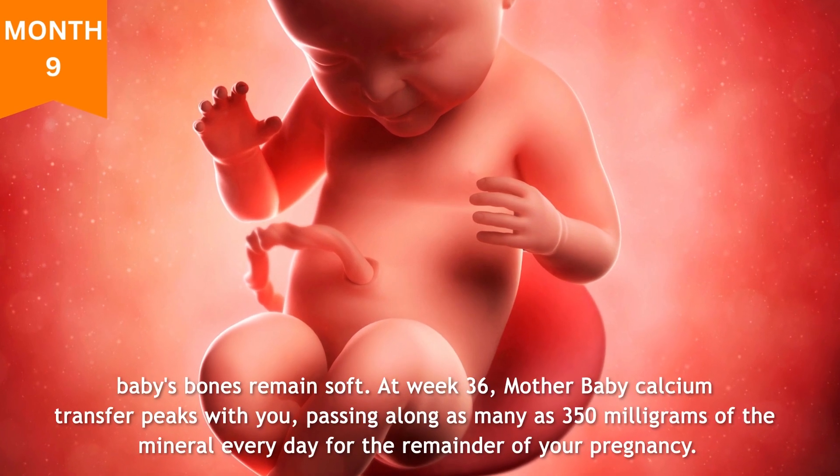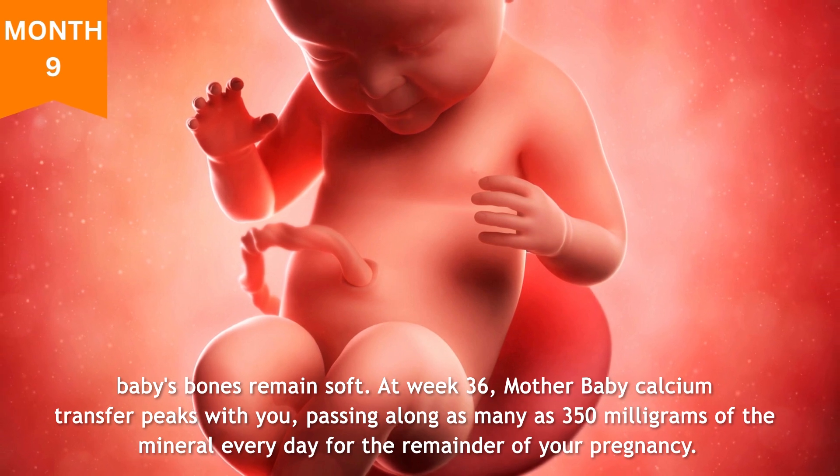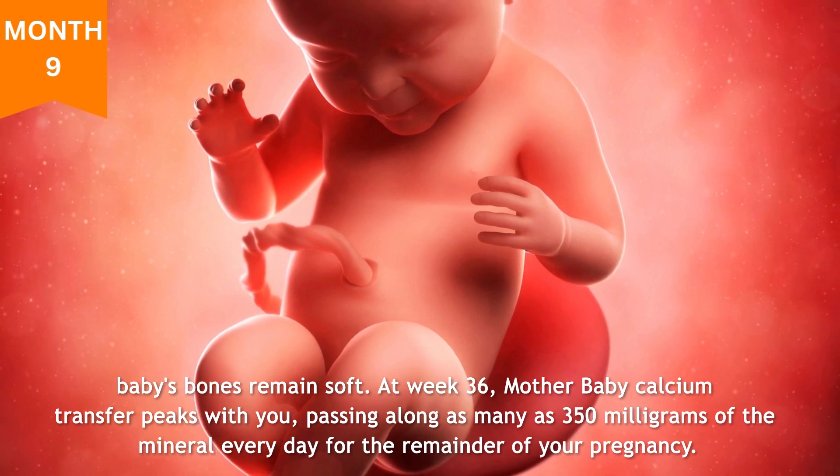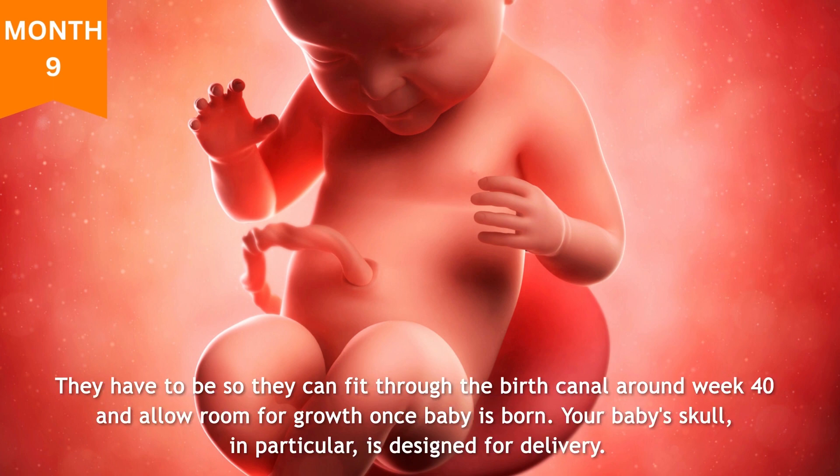Month nine: baby's bones remain soft. At week 36, mother-baby calcium transfer peaks, with you passing along as many as 350 milligrams of the mineral every day for the remainder of your pregnancy. Your baby's bones are still softer than adults' — they have to be so they can fit through the birth canal around week 40 and allow room for growth once baby is born. Your baby's skull in particular is designed for delivery: it's made up of several separate bony plates that can shift and compress as your baby's head makes its way toward the exit.